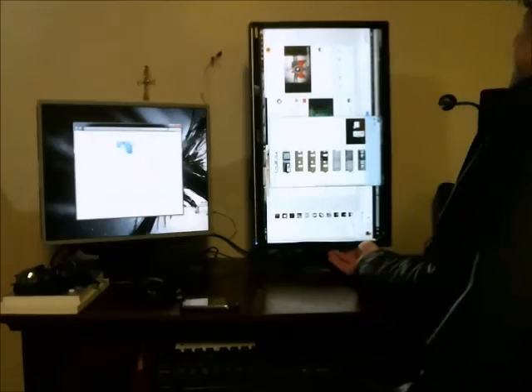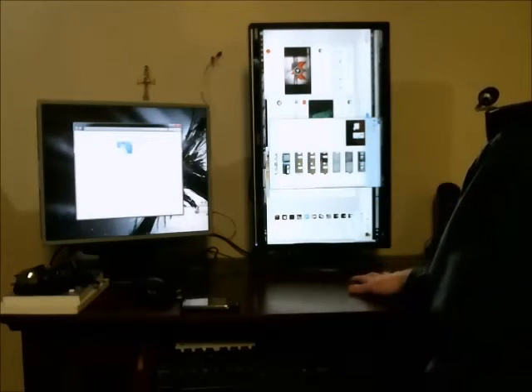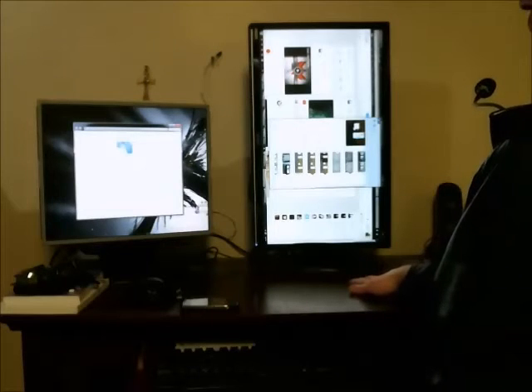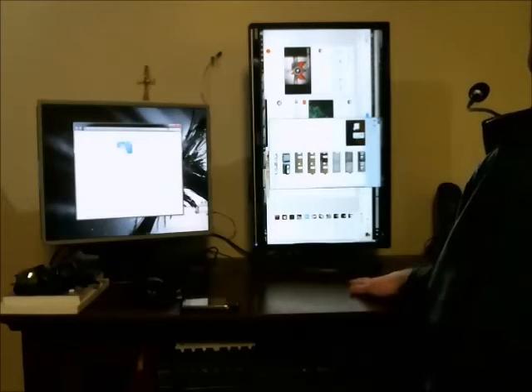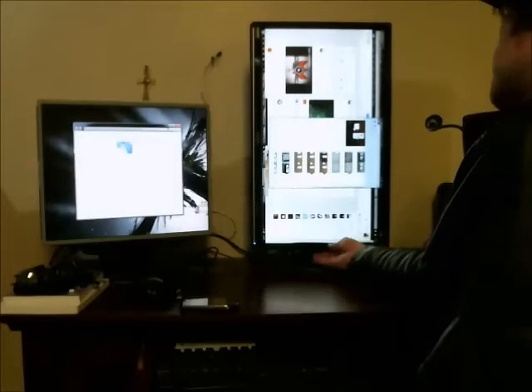Now I guess there are some advantages in having it in this orientation. You can view a PDF pretty well this way, and a few other applications would be beneficial to have a vertically mounted monitor. But overall, it's absurd.